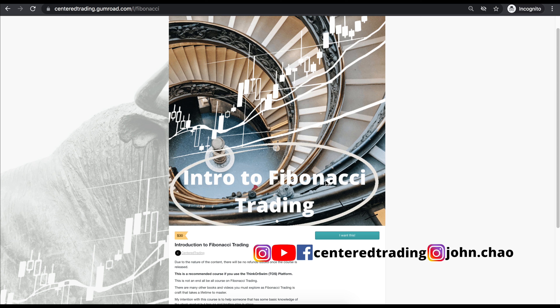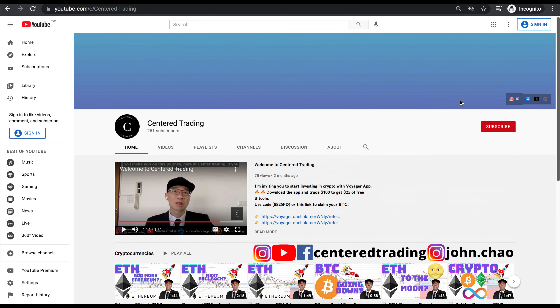If you'd like to develop the confidence to find high probability setups using Fibonacci analysis, check out my course in the description below. Subscribe to our channel, hit that notification button, leave a comment below and let me know what you think.